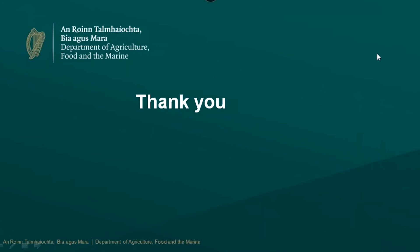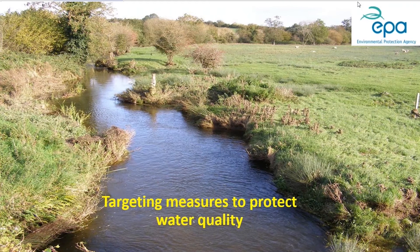Our next speaker for this morning is Jenny Deakin, who many of you are familiar with - the senior catchment scientist with the EPA. She's going to give us a run-through of her work related to the critical identification of critical source areas and how they can be used to target select REAP fields and targeting margins within those fields, and what information the EPA have available to them.